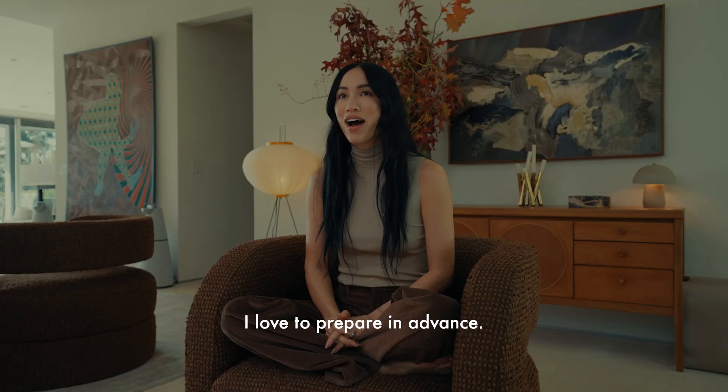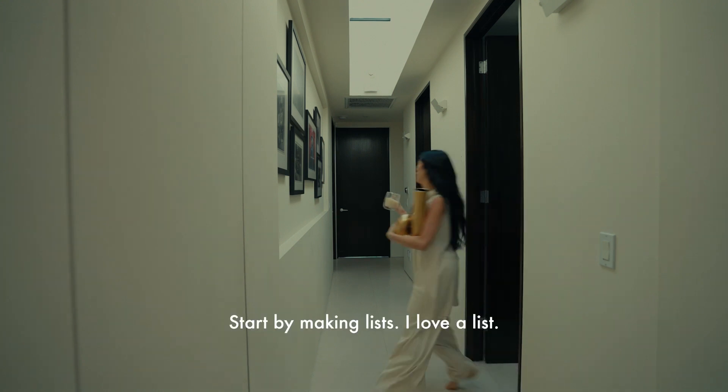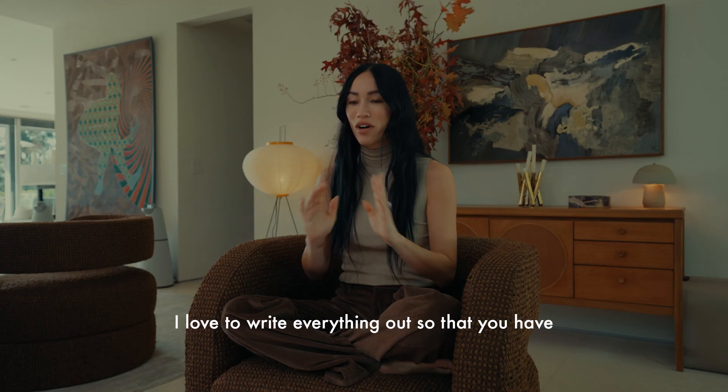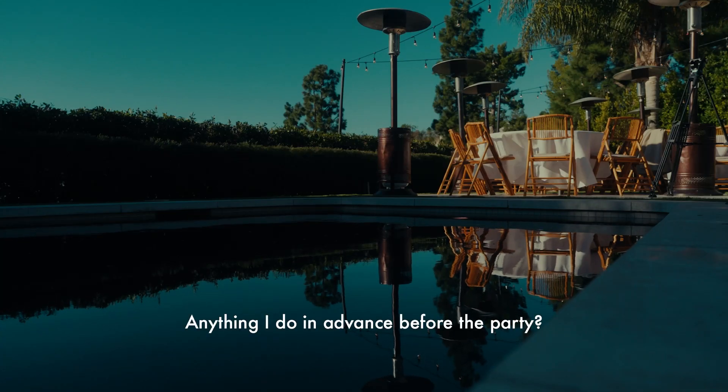Leading up to an event at my home, I love to prepare in advance. I'm very type A — I'm a Monica. Start by making lists. I love a list. I love to write everything out so you have a general picture of everything you're gonna need, anything I do in advance before the party.